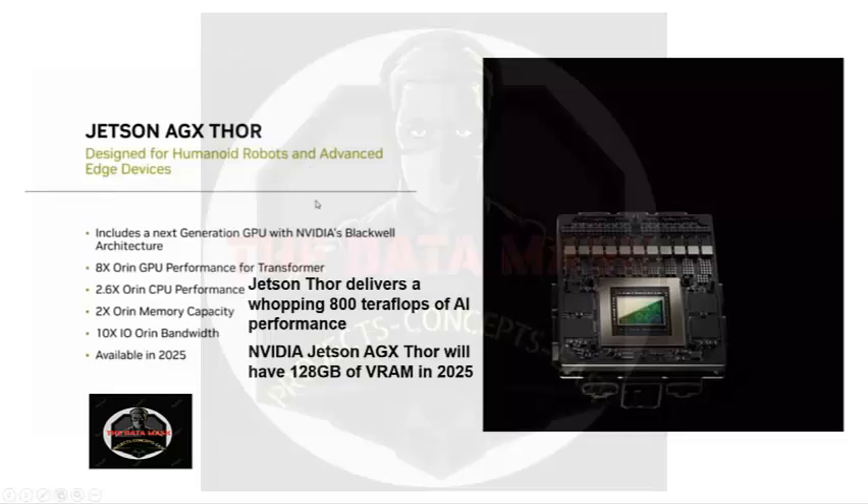Coming to the configuration, it is mainly designed for transformers like vision transformers and VLMs. It gives 8X performance compared to Orin. The Jetson delivers nearly 800 teraflops of AI performance. The number of CUDA cores is increased, and CPU performance is also 2.6 times higher. The memory capacity is 128GB of VRAM on the SOC, bandwidth between CPU and GPU is increased, and it will be available in 2025.